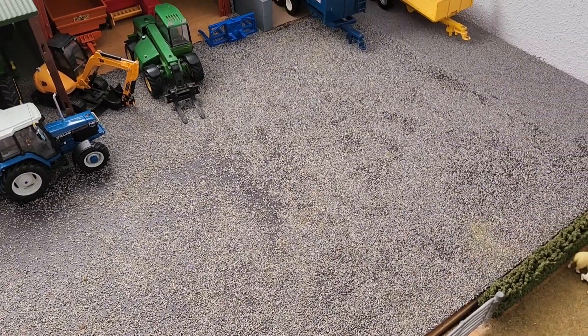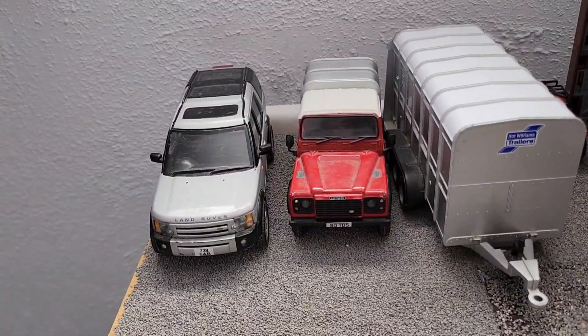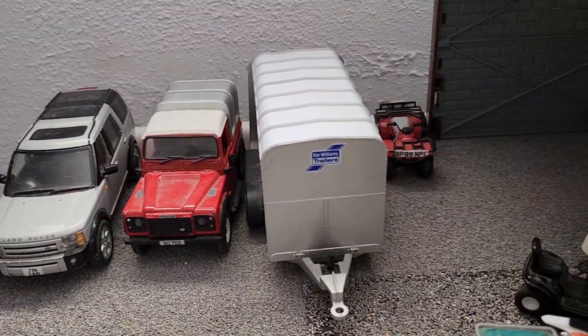Hello girls, welcome back to another video. Today is Day 53, Season 2 of Slat's Game video. So here we have the Disco Defender, Cat Trailer and the Honda Quad depot.